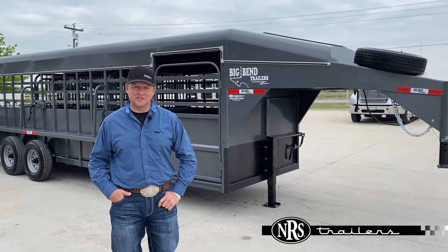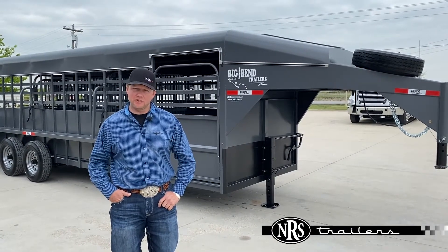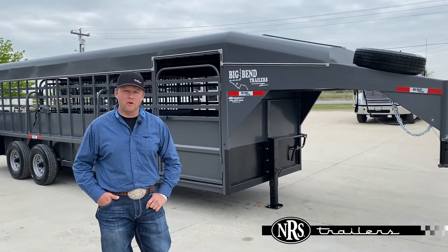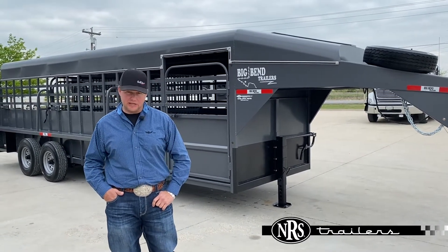Hey guys, Chance with NRS Trailers. Today we got this 2020 Big Bend 24-foot stock trailer in. Want to walk you around it — it is a trailer we just got on the lot.